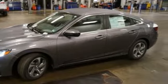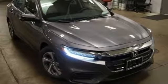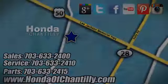Every Honda's designed with the driver in mind. See what it can do for you when you take it for a test drive. Honda of Chantilly — we're conveniently located just south of Dulles Airport at 4175 Stonecroft Boulevard in Chantilly.